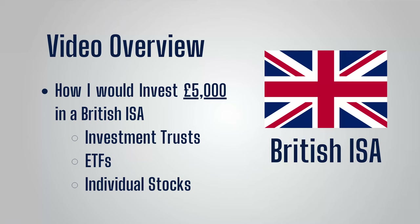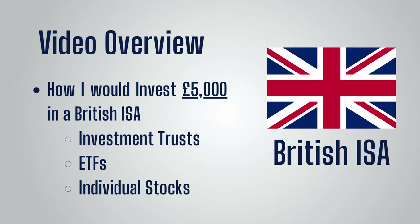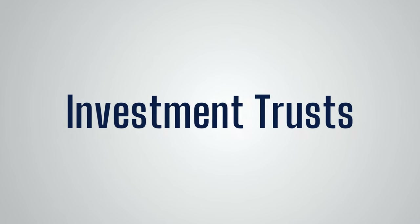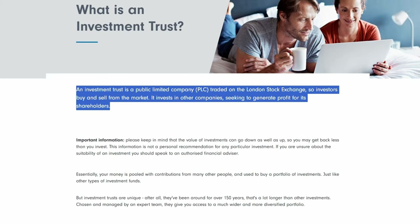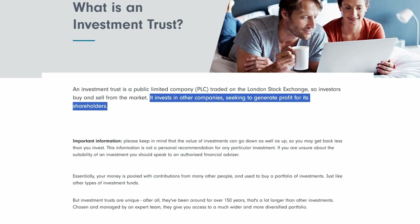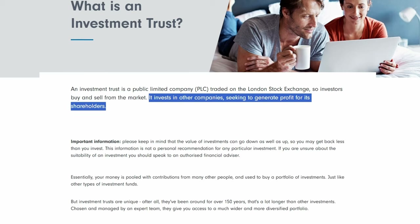I'll go through three different types of investments in this video: investment trusts, ETFs and individual stocks. For each type I'll go into how I'd go about picking an investment as well as look at some specific options I'd consider. One of the most tempting options for a British ISA for me would be an investment trust. To quickly define it, it's a type of publicly listed company which you can purchase shares in like any other company, but it can be better understood as a type of fund. An investment trust will have an investment manager which invests in other companies and seeks to generate growth and/or income for shareholders.